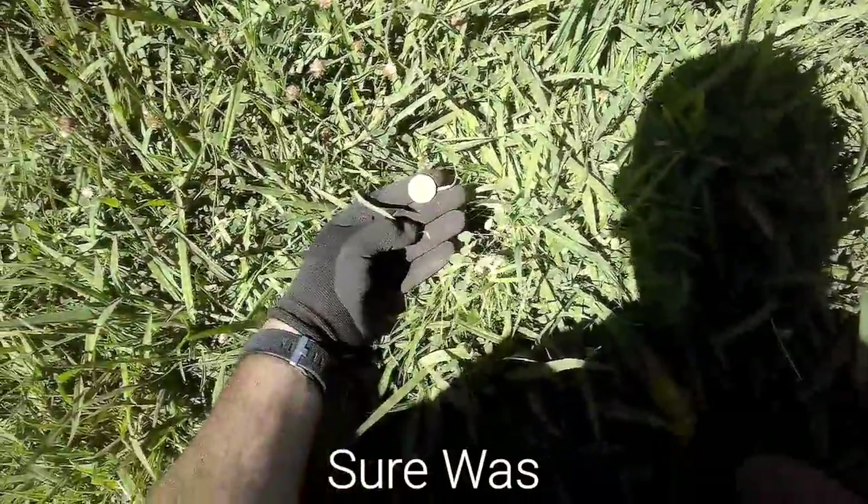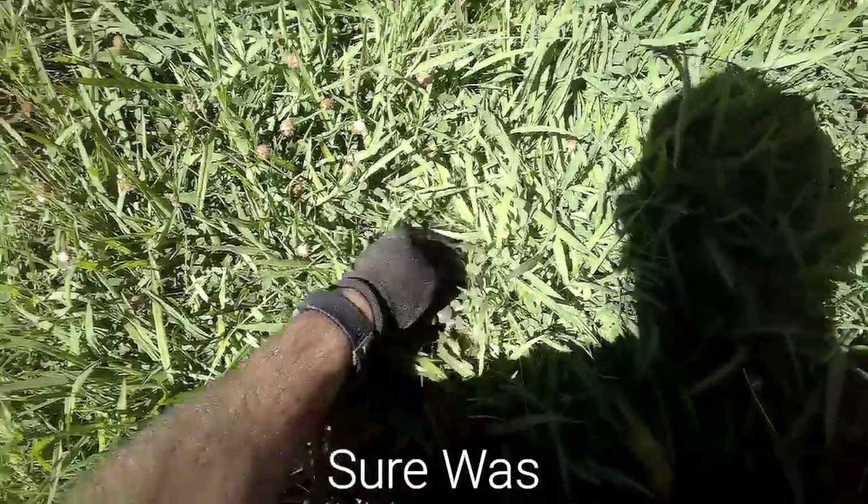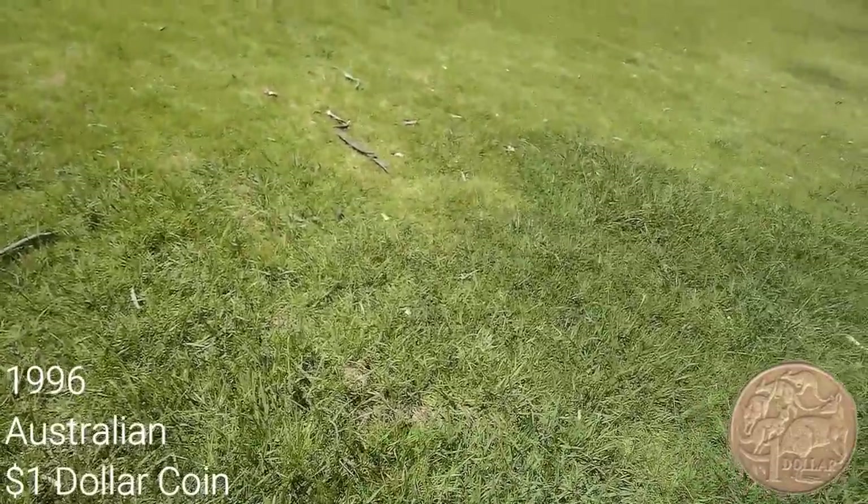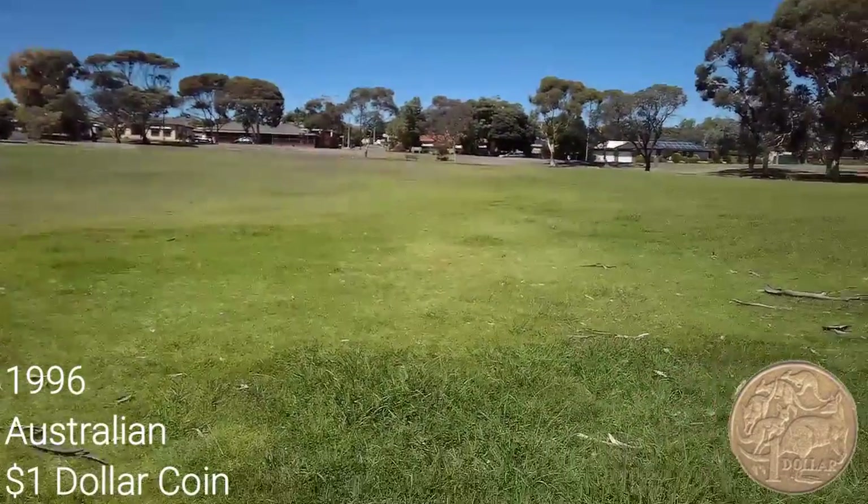Reading 21-22, right on the surface — didn't even need a dig for a dollar coin. Here we go, 1996.